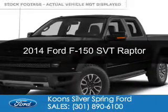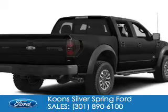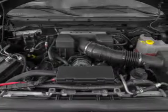This is a new 2014 Ford F-150, powered by 4-wheel drive, a 6.2-liter, 8-cylinder engine, and a 6-speed automatic transmission.